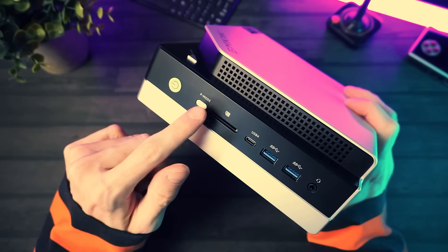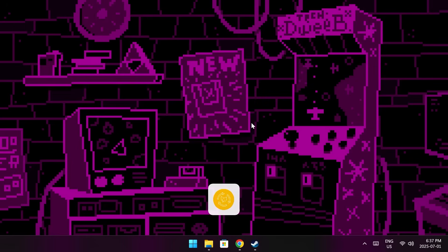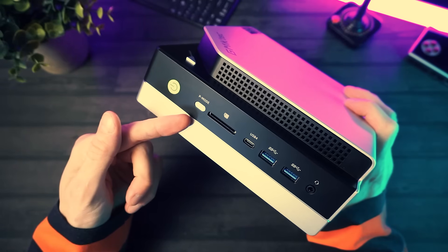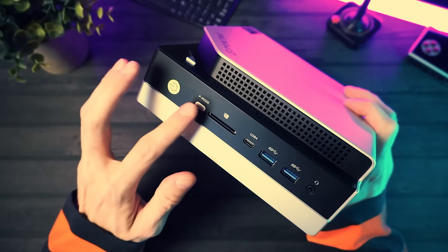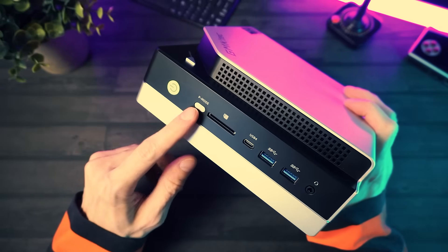One nice feature is this little physical button for switching power modes — you've got quiet, balanced, and performance modes. If you're buying this PC, you're probably going to want to leave it on performance mode most of the time, because you bought it to, you know, perform. But it is nice to have a physical button for this so you don't have to muck about with an app. Good for making the PC quiet when you need to as well.